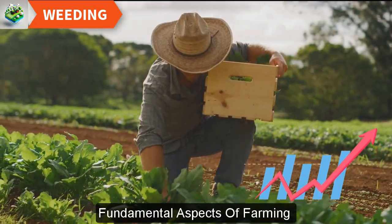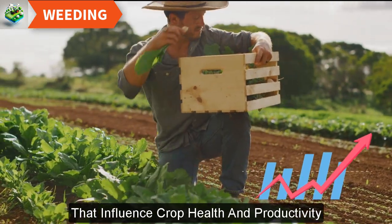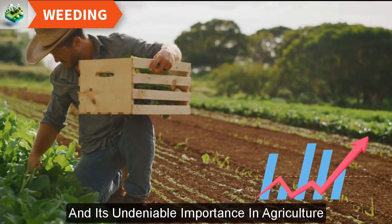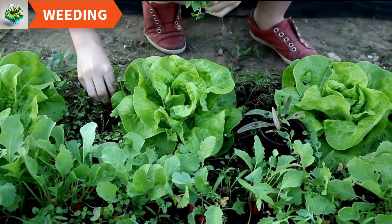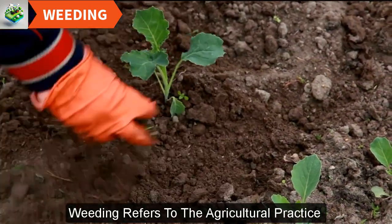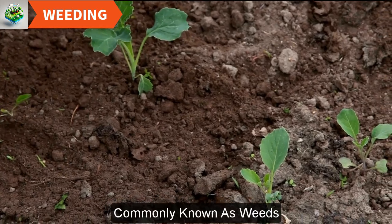As we explore the fundamental aspects of farming that influence crop health and productivity, it's essential to understand the process of weeding and its undeniable importance in agriculture. What is weeding? Weeding refers to the agricultural practice of removing unwanted plants, commonly known as weeds, from crop fields.